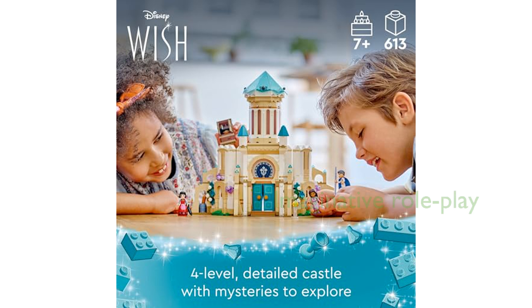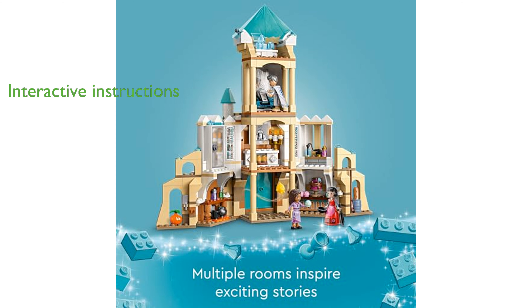Featuring characters like Asha, Dahlia, King Magnifico, and Star, the set encourages imaginative roleplay and storytelling. The LEGO Builder app enhances the building process by providing intuitive and interactive instructions, making it easy for kids to track their progress and visualize the model in three dimensions.